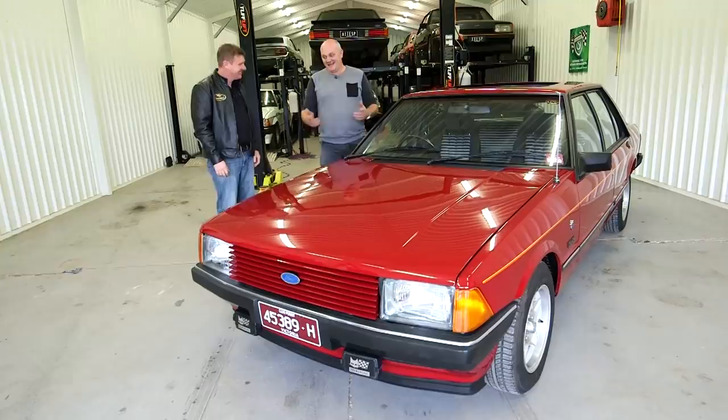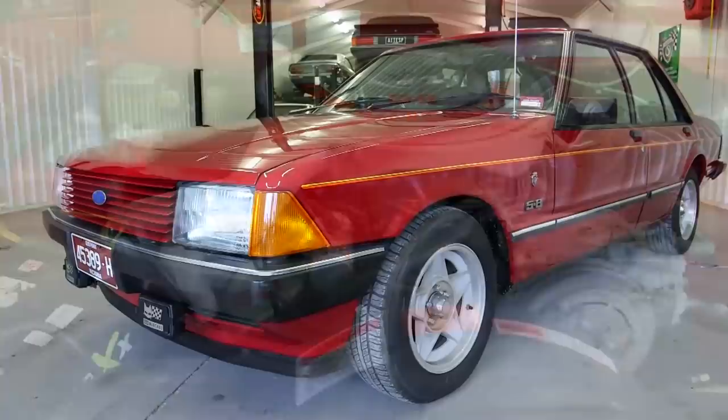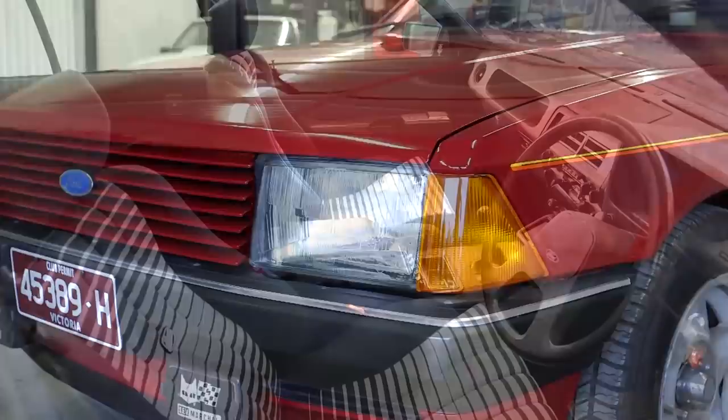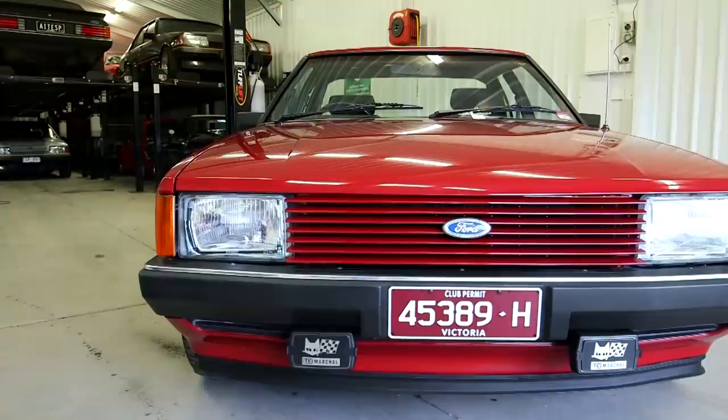We've got an XD here, Barry. Look, I suppose a bit of a break from all the XDs that I've got, Glenn, but here's a beautiful example of an XD ESP Fairmont Ghia 351 4-speed manual, electric windows with a factory sunroof. Fully loaded. And the condition of this car is absolutely spectacular. The Hermitage colour looks amazing - I think it's one of the best combinations in XD, Hermitage with the black trim.